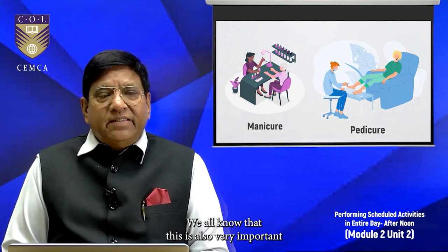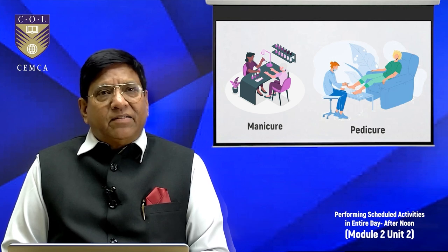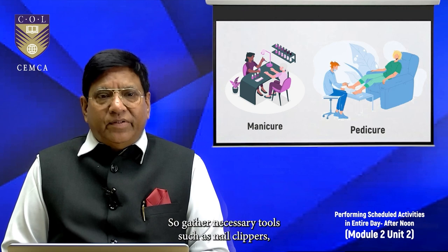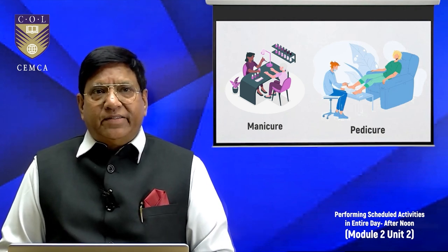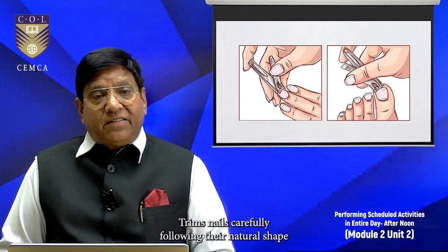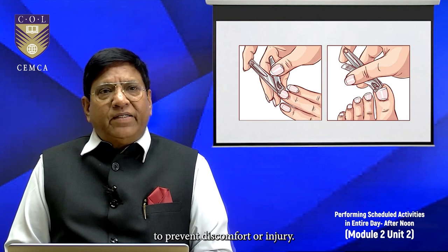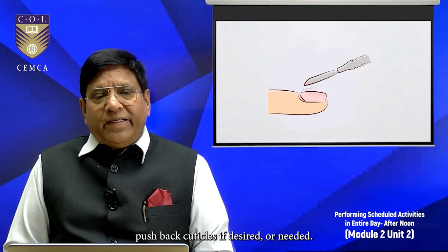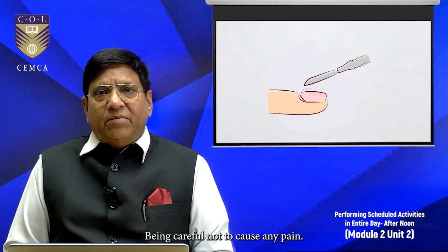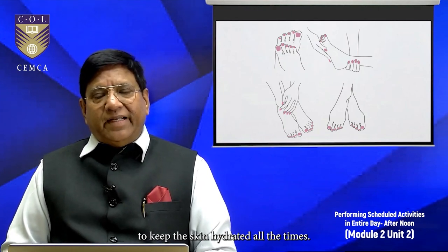Manicure and pedicure are very important from the point of view of personal hygiene. Gather necessary tools such as nail clippers, filers, cuticle pushers, and moisturizers. Ensure a comfortable seating position for the elderly, providing support if needed. Trim nails carefully following their natural shape and avoiding cutting too short to prevent discomfort or injury. Gently file nails to smooth rough edges and push back cuticles if needed, being careful not to cause any pain. Apply moisturizers to hands and feet to keep the skin hydrated.